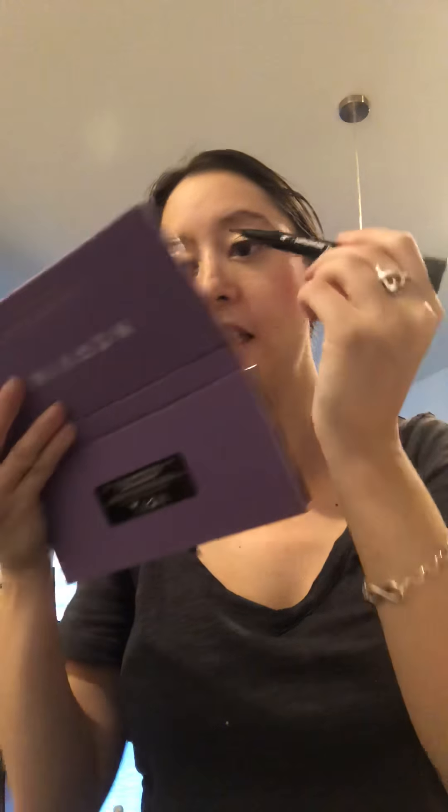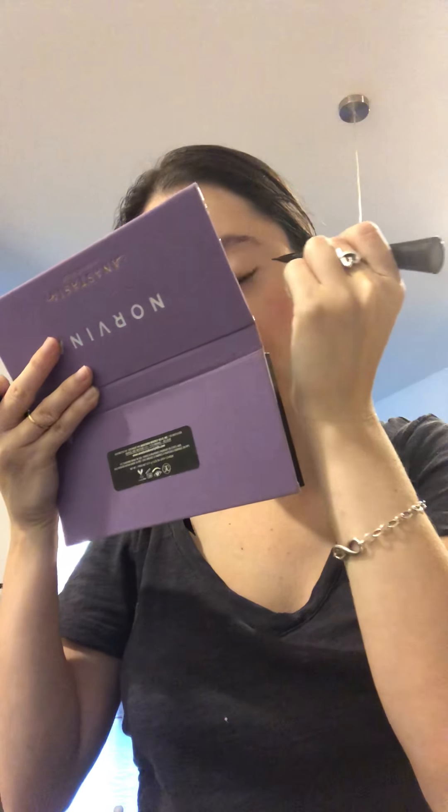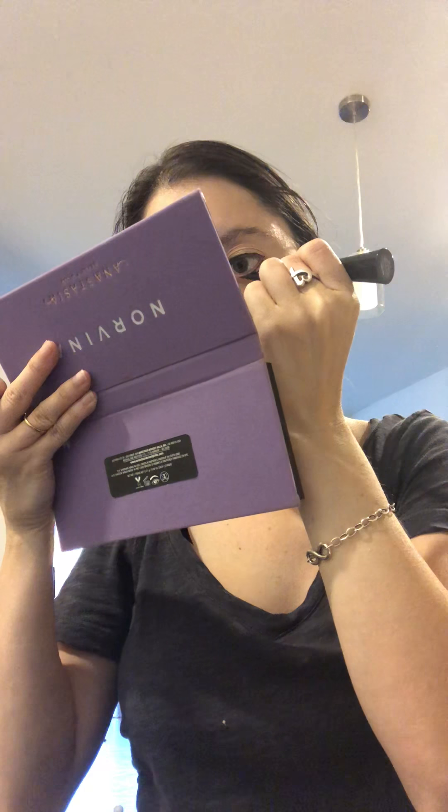I haven't done my waterlines because two people told me not to put the liquid eyeliner on my waterlines, so I haven't done that. But today I am — I'm doing my waterlines today just because I want to.